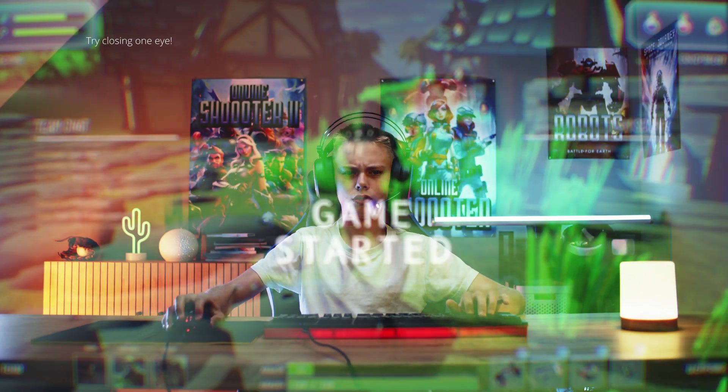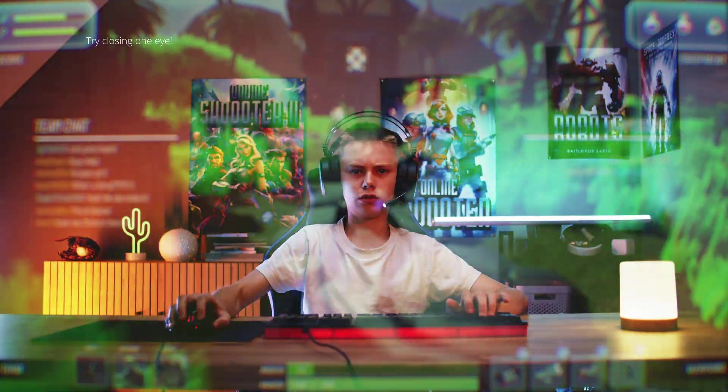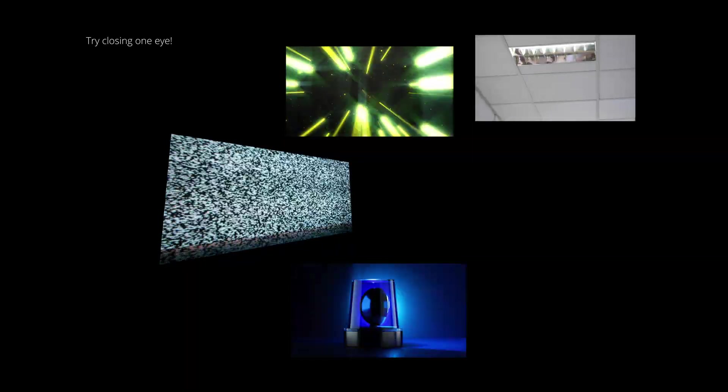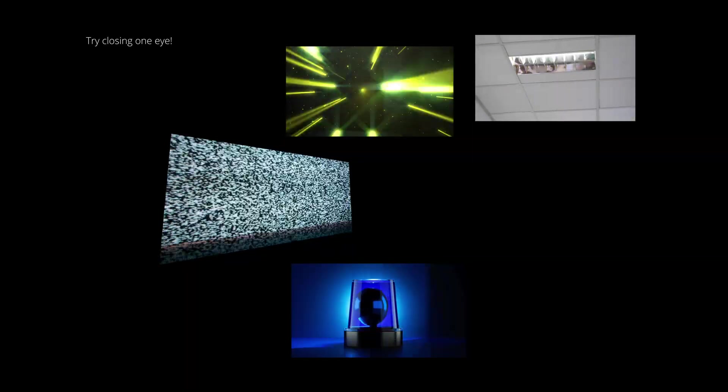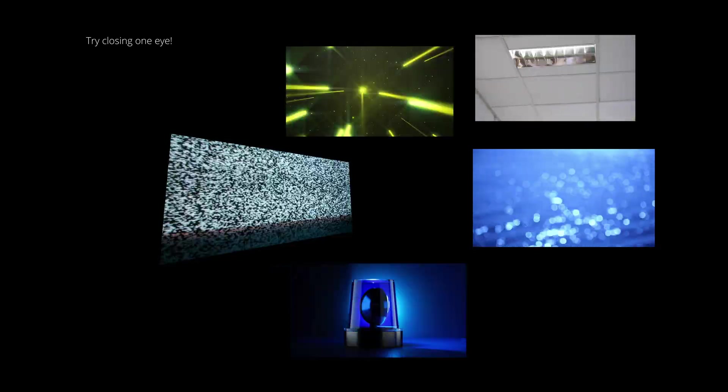Here are some types of seizure triggers highlighted by epilepsy organisations: television screens or computer monitors due to flickering or rolling images; certain video games or broadcast content that produce rapid flashes or alternating patterns of different colours; intense strobe lighting like those from alarms or sirens; and natural light such as sunlight, especially when shimmering off water or through the slats of blinds.